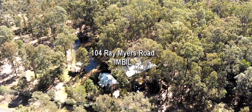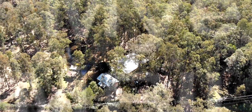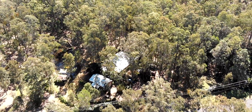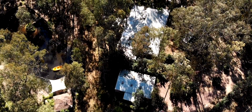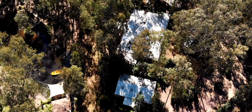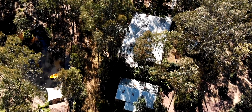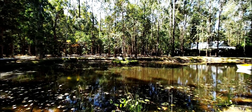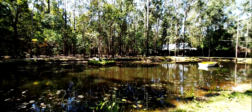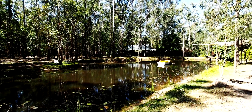The current owners of 104 Ray Myers Road have created a twist on the country Queensland lifestyle. It's a better way to live in the country. They have blurred the lines between inside and outside living, living areas and bedrooms. Over five acres of natural bushland provided the setting for what is now a lifestyle retreat. It is truly a lifestyle property like no other.